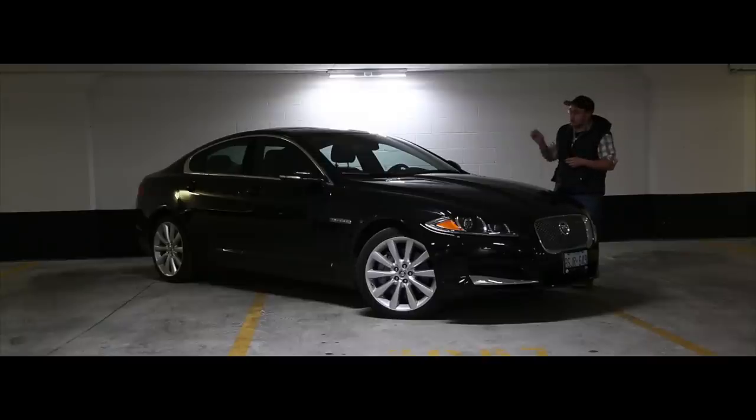I've been driving it for the past week, so now let's get behind the wheel and see how this big cat handles the road.